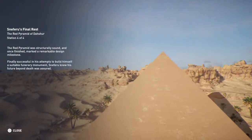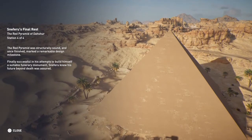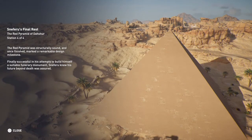The Red Pyramid was structurally sound and, once finished, marked a remarkable design milestone. Finally successful in his attempts to build himself a suitable funerary monument, Sneferu knew his future beyond death was assured.